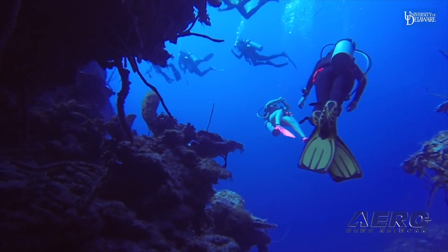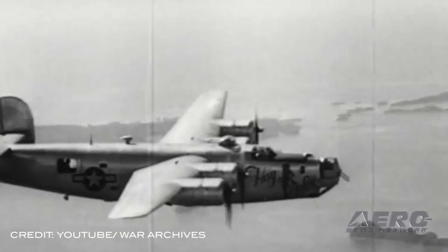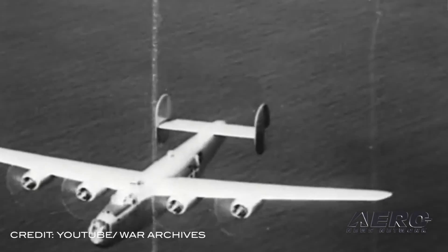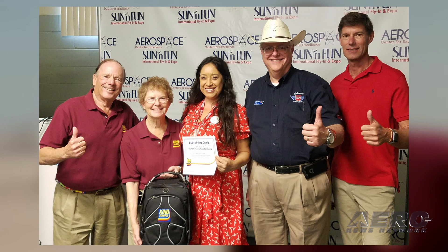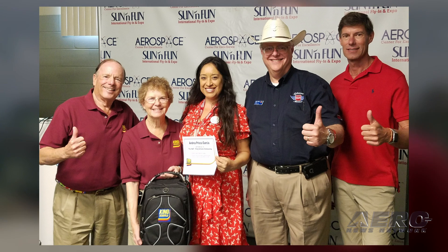Students from the University of Delaware's College of Earth, Ocean and Environment made a historic discovery when they found fragments of a B-24 bomber off the coast of Bermuda. The bomber is said to have gone down sometime in February of 1945. Andrea Garcia of Buena Park, California is the winner of the King Schools and NAFI 2019 Scholarship, worth over $18,000, including $5,000 toward a new CFI rating and lifetime access to all King Schools courses.